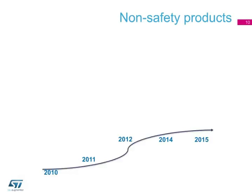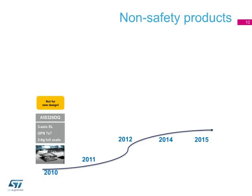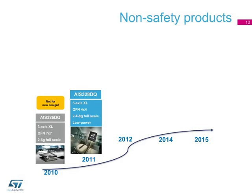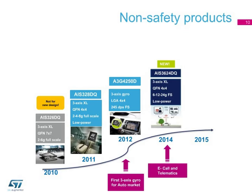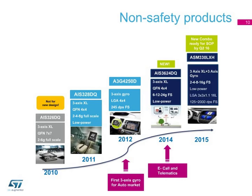This slide shows the evolution of our sensor portfolio over the past five years, from the introduction of the first three-axis accelerometer in 2010 and the first automotive-qualified gyroscope in 2012, to the accelerometer for e-calls and telematics, and up to the first six-axis module integrating an accelerometer and gyroscope in the same package.